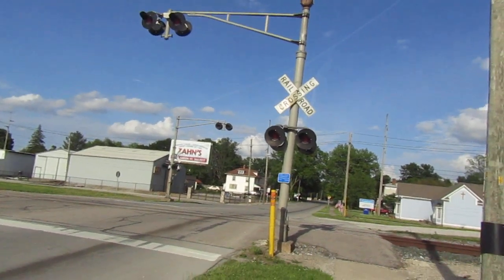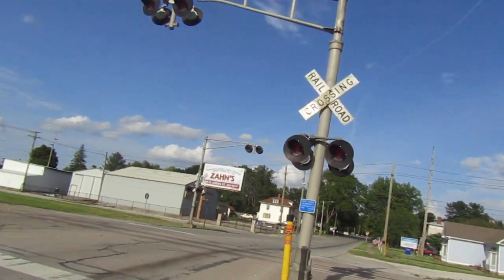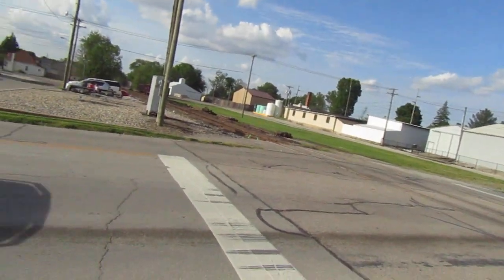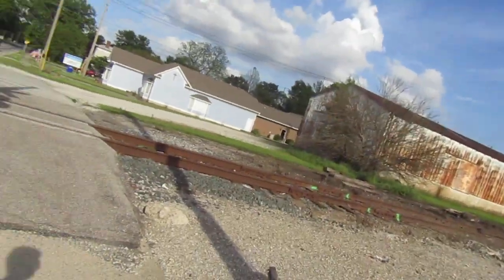Here we have the Main Street or US 136 railroad crossing in Crawfordsville, Indiana. Got some old signals here. It's on a CSX spur that ends down there, serves one or two customers, but this crossing isn't used much — though it's still active.